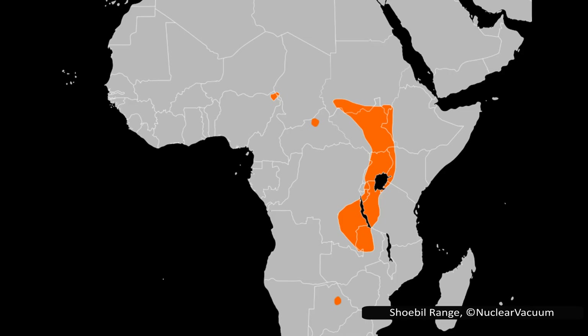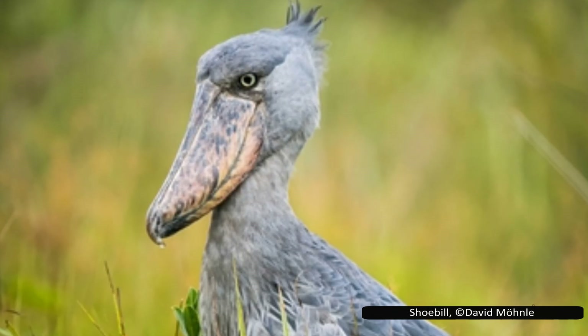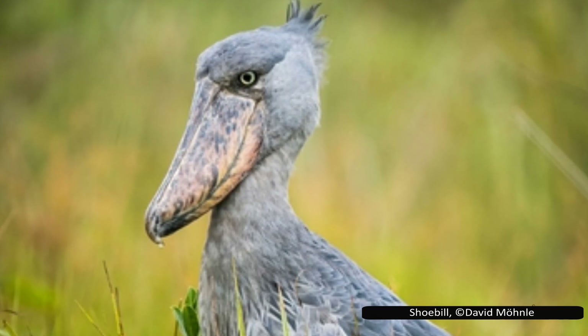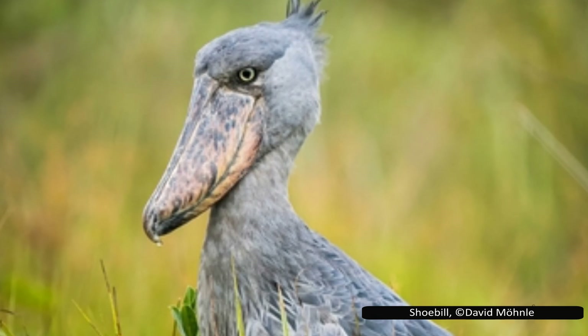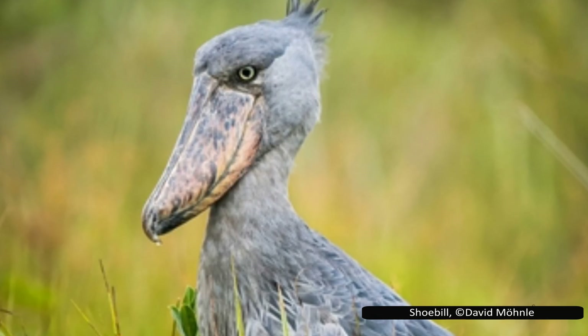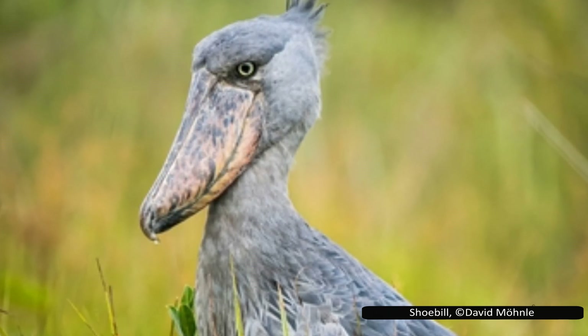Shoebills are found in parts of Central and Eastern Africa — from South Sudan through Uganda, Rwanda, Tanzania, Zambia, and the Congo. There are also scattered reports from as far west as Cameroon and the Central African Republic, though it is unclear whether these are vagrants or stable populations. Ancient rock carvings in Algeria and ancient Egyptian depictions suggest their range once extended much farther north, likely when extensive wetlands covered the modern Sahara Desert. They inhabit freshwater marshes, especially those with dense papyrus and reeds, and with large, widely splayed toes, shoebills can stand on floating vegetation.